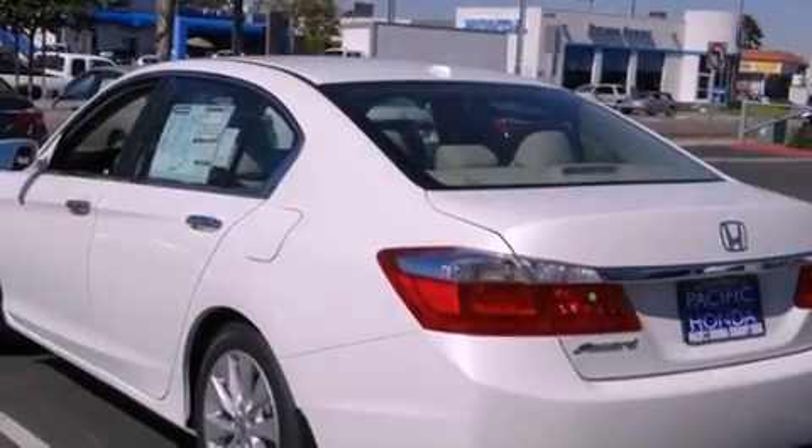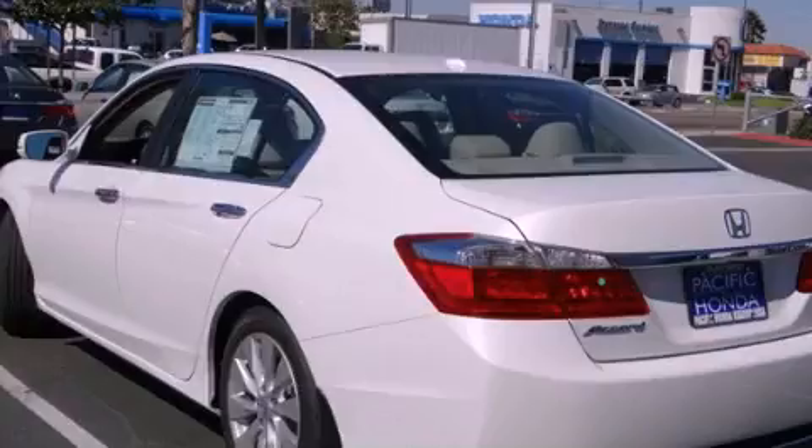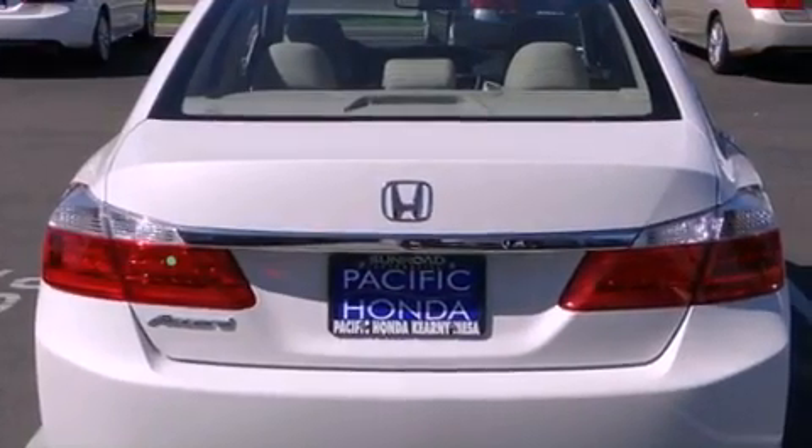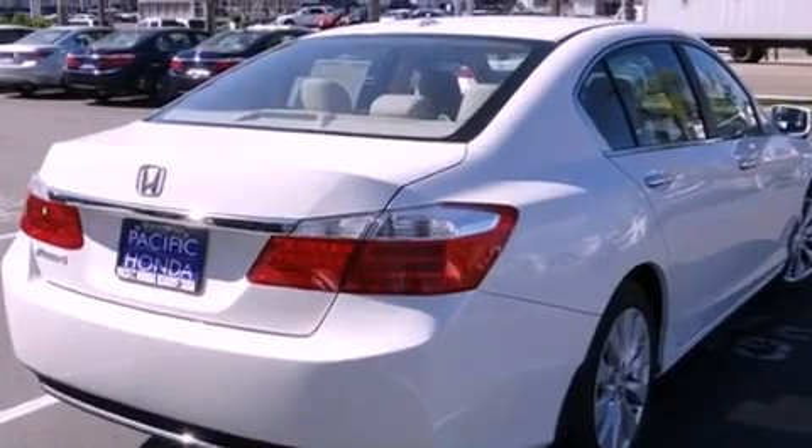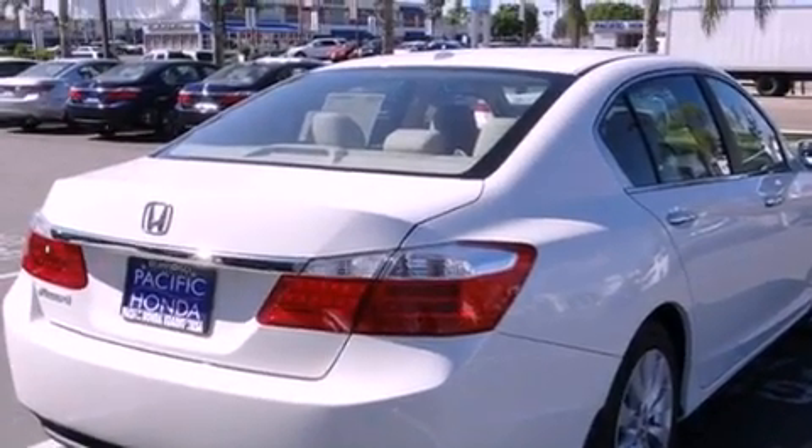Features include heated seats, a navigation system, Bluetooth cell phone integration, traction control and stability control systems, a parking camera, and front fog lights.